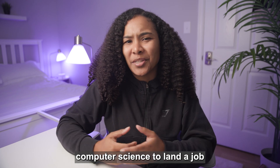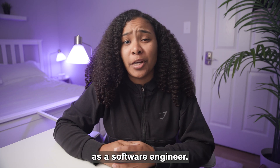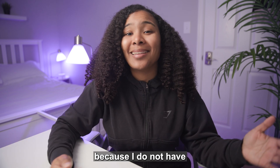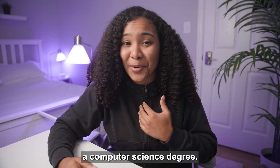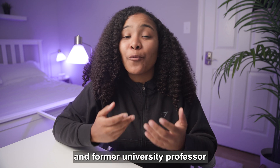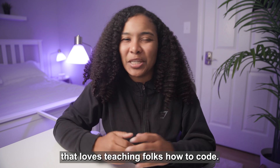Some people think you need to study computer science to land a job as a software engineer, but that could not be further from the truth, and I can say this because I do not have a computer science degree. If you're new here, hi my name is Zoe. I'm a software engineer and former university professor that loves teaching folks how to code.